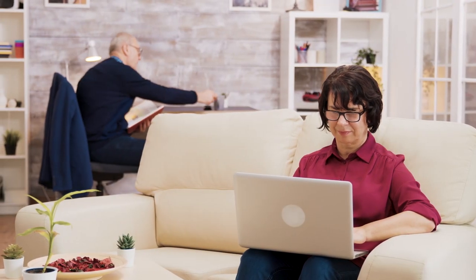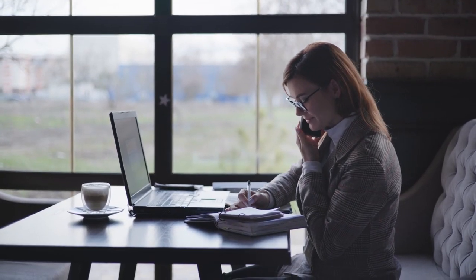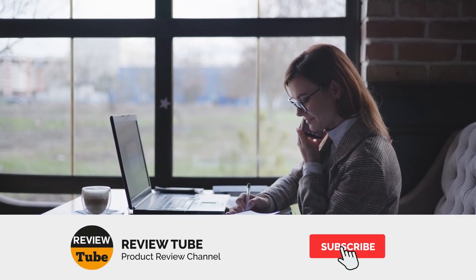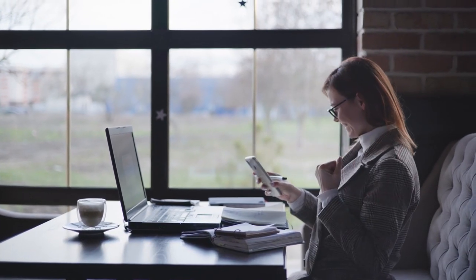We still have one more product to review, and you can finally decide which convection toaster oven you should have in your kitchen at home. For more product descriptions and the latest pricing, please take a moment to check the description box below. Also, please don't forget to subscribe to the channel and click the notification bell so you're always updated with our latest videos.